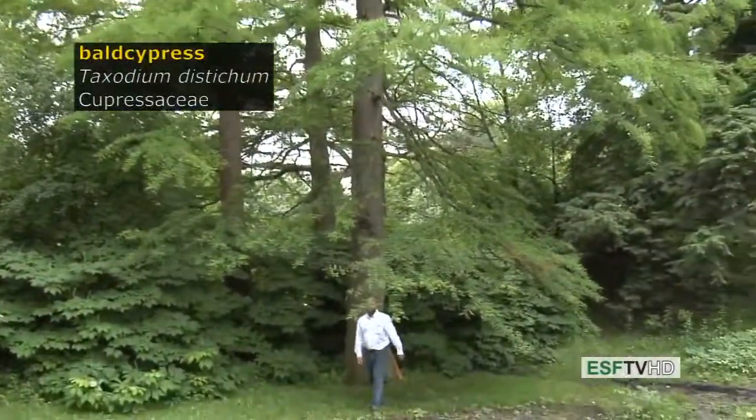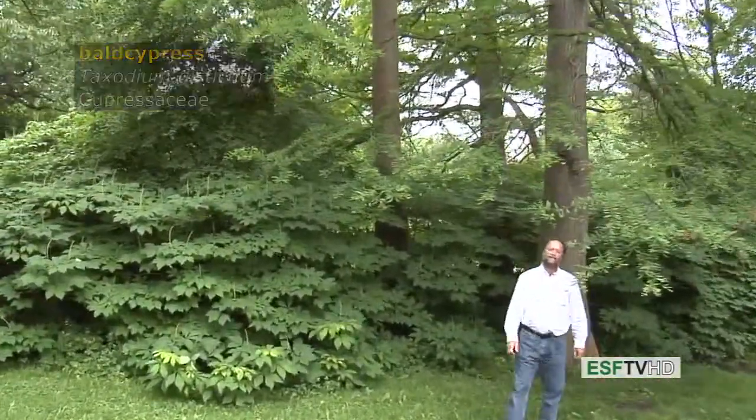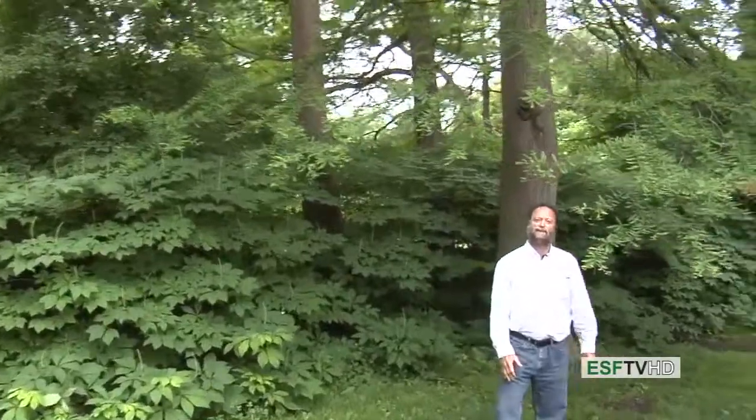The oldest living tree species in eastern North America, the Bald Cypress, Taxodium distichum, in the Cupressaceae or Cypress family. It's also the state tree of Louisiana. What is it doing in upstate New York? Well, it's also perfectly hardy as far north as northern New York and it makes an excellent ornamental as well as being an important timber species.